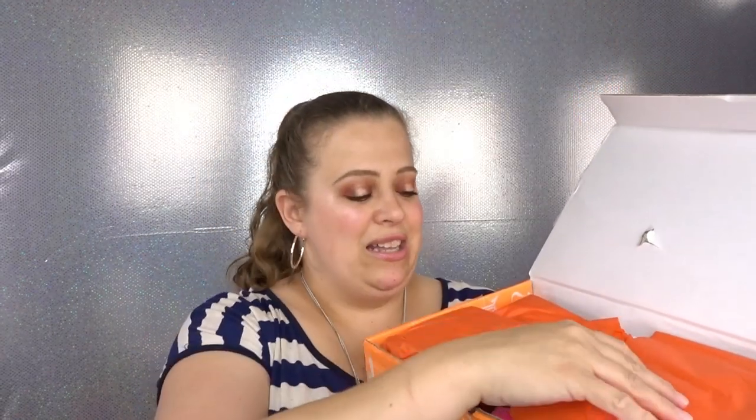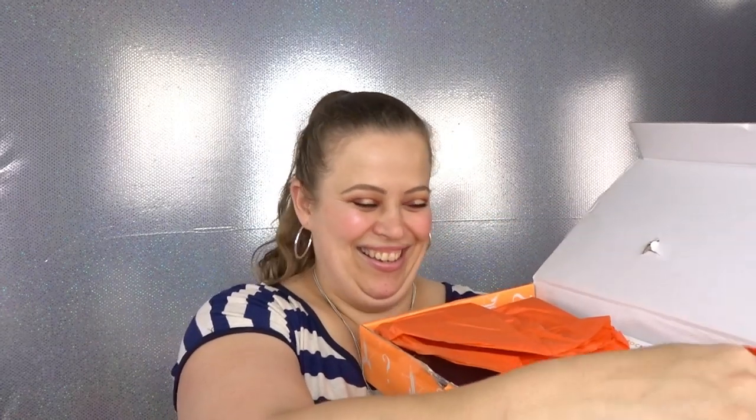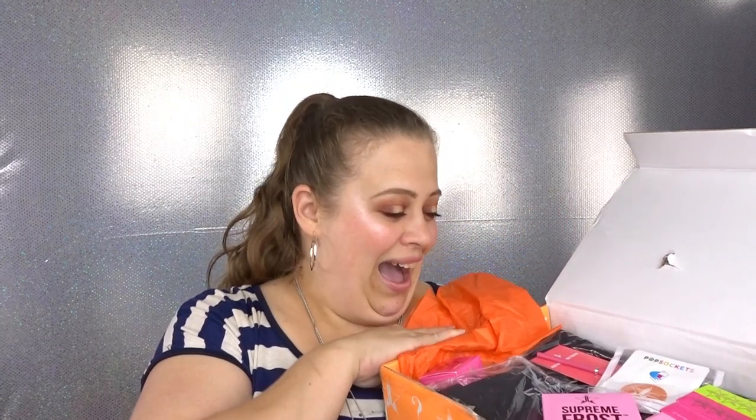Alright! We have some orange tissue paper in here — really, really cute, it's the color of the box. I'm so excited! I feel like there's just a whole bunch of goodies in here, so I'm gonna put this down and go through everything one by one.